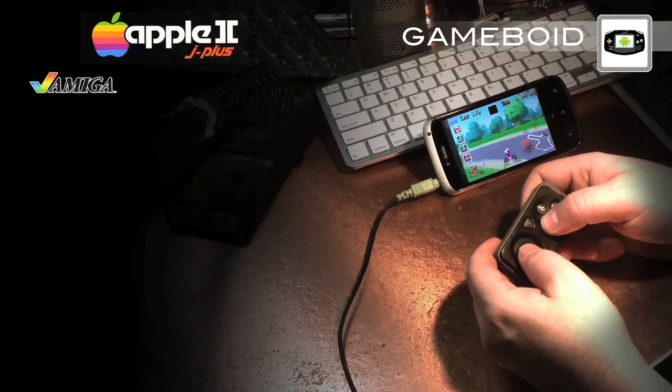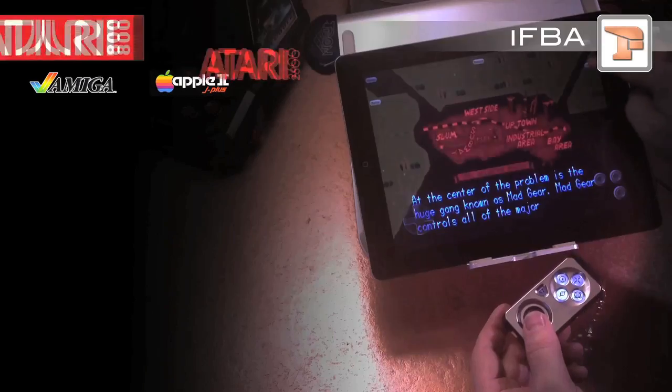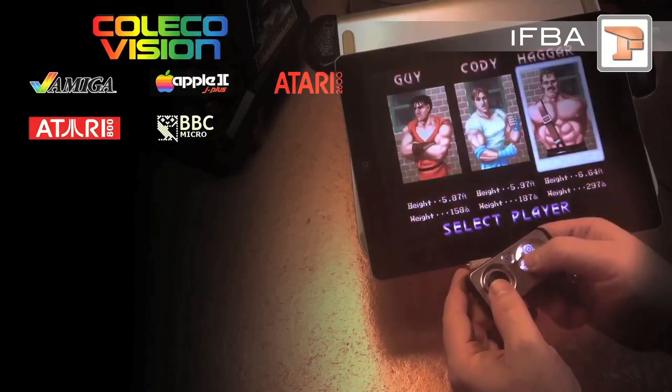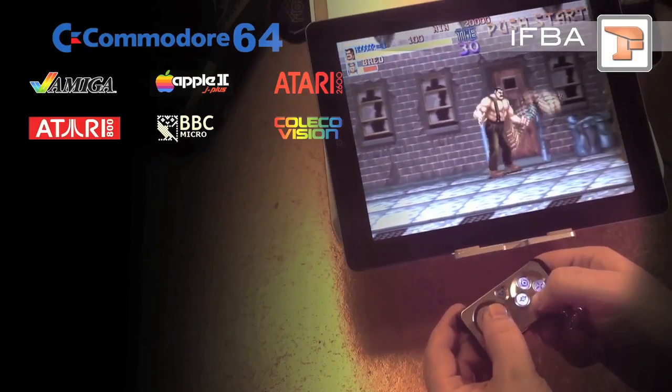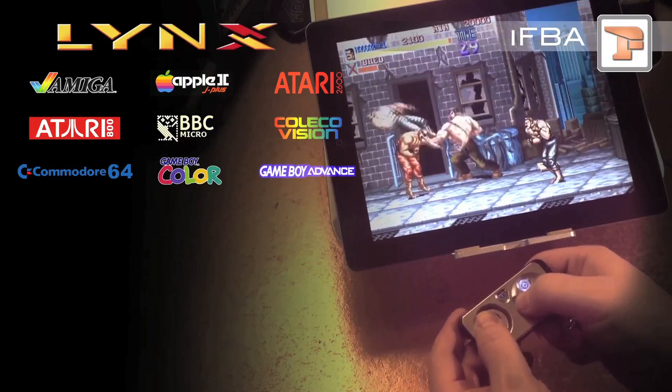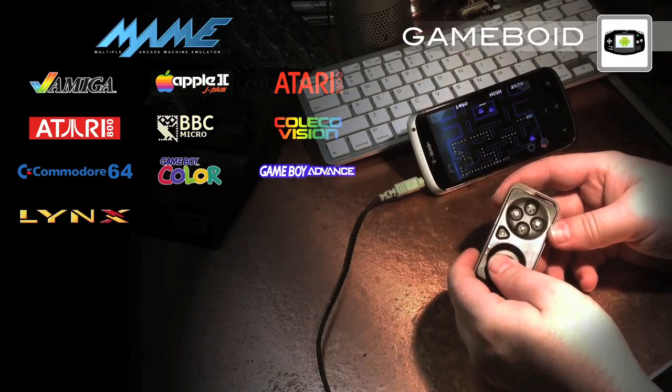Alright, here we are again, making big little strides with the impulse controller. Emulators. The great news is, we tested the impulse controller with all the major emulator apps that are both on the Google Play site as well as the Cydia site for iOS. And we support all of them.